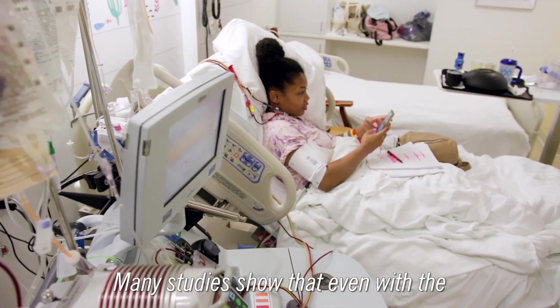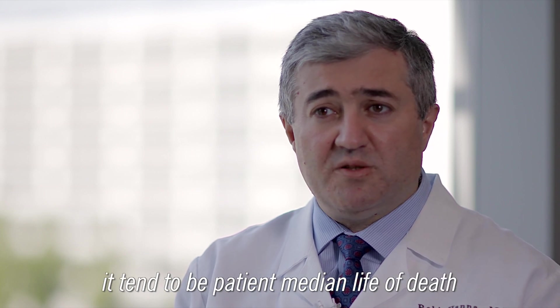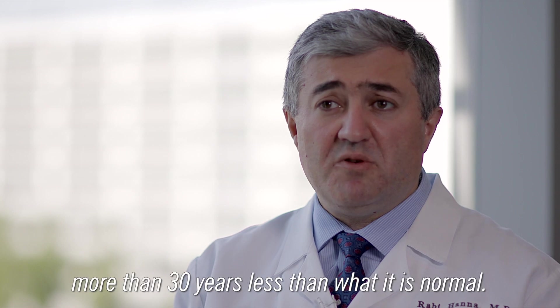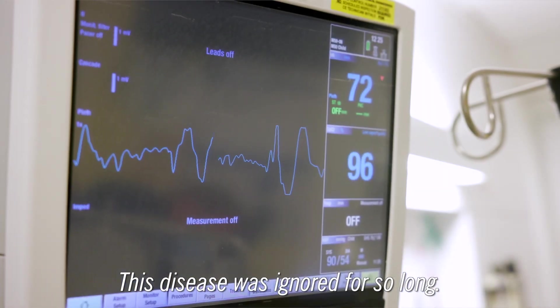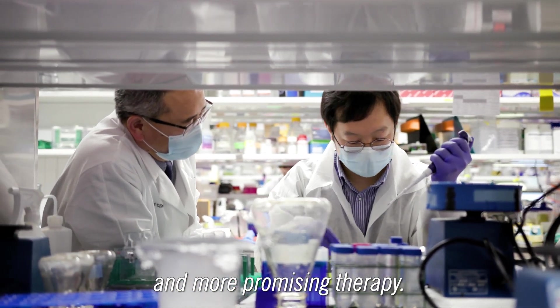Many studies show that even with the best care in the United States, the median life expectancy is around 43, which is more than 30 years less than what is normal. This disease was ignored for so long, but over the last decade there's been more research and more promising therapy.